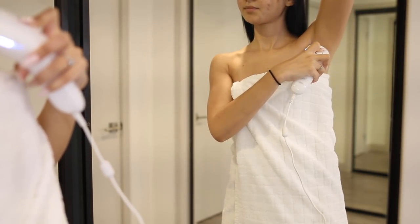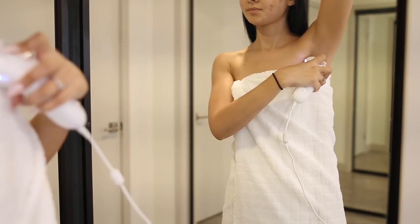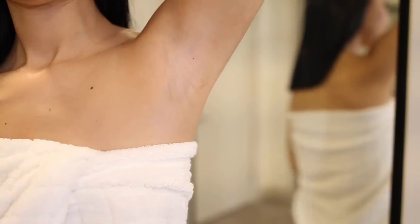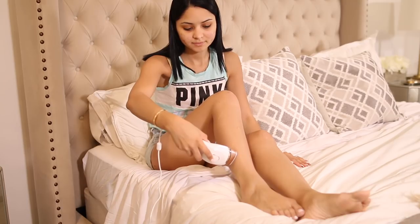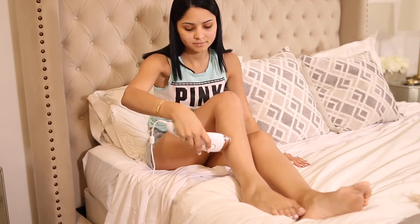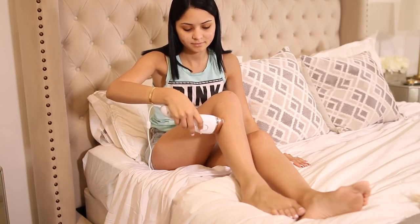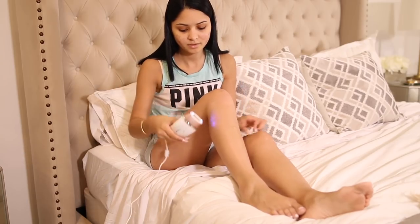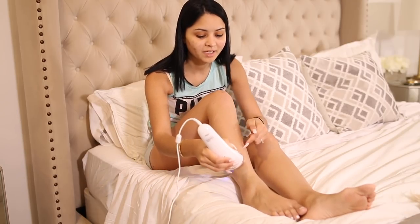It's super easy — you can use it at home, you don't need any professional training. I've been using it for a little over two months and my hair has not grown out at all. I know, I'm shocked myself! I've been using it under my arms and also on my legs. The cool part is that Gillette Venus now has an upgraded version where you can actually use it on your face and other sensitive parts of your body. I'm really excited to use it on my upper lip, and I'll keep you guys posted on how it's been working.